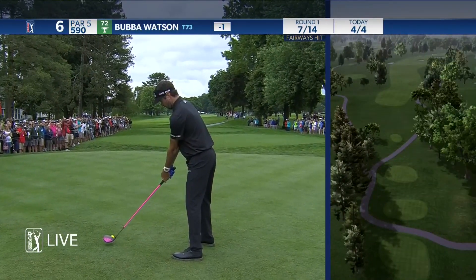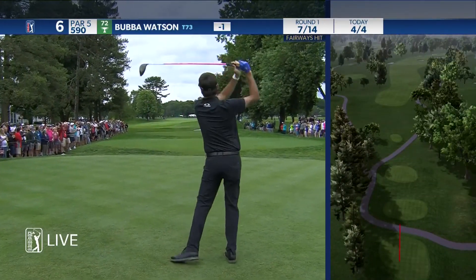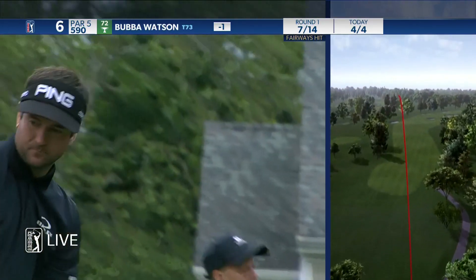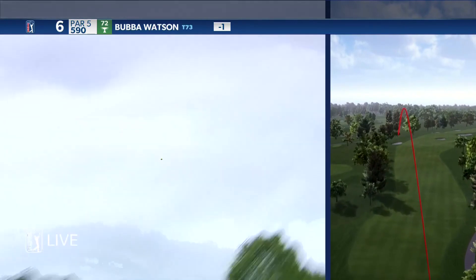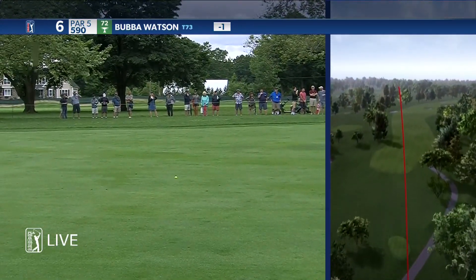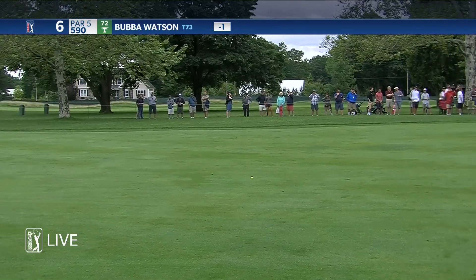Bubba, where's he gonna start this? Did you see that right leg kick back? Yeah. We saw it with Matthew Wolfe — his left leg kicks back.